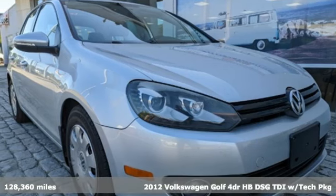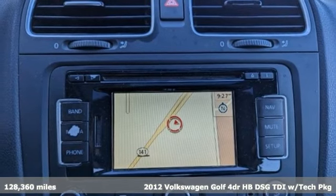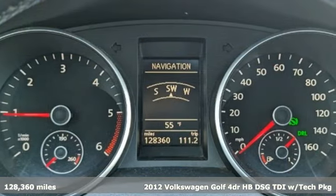It's a 2012 Volkswagen Golf. German designed and engineered, the Golf goes out of its way to surround you with luxuries not usually found in a hatchback.